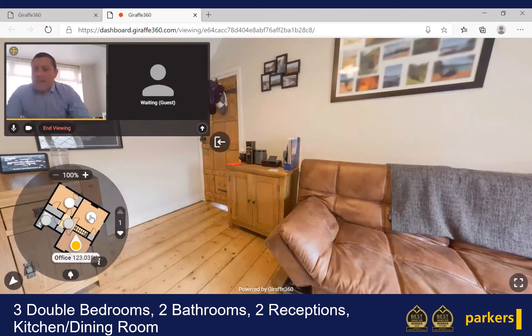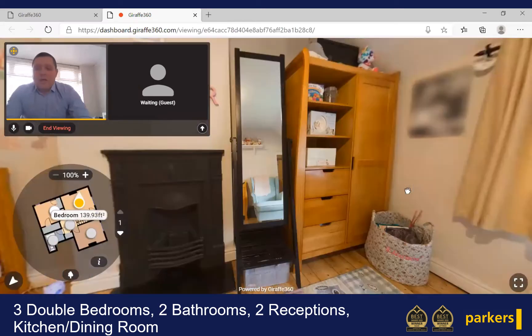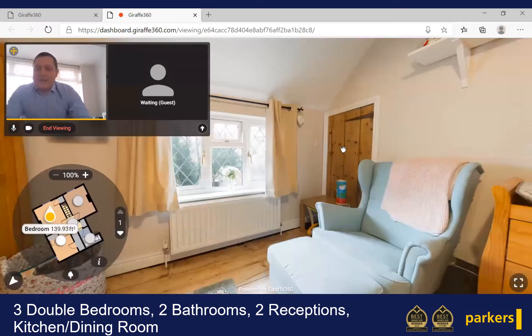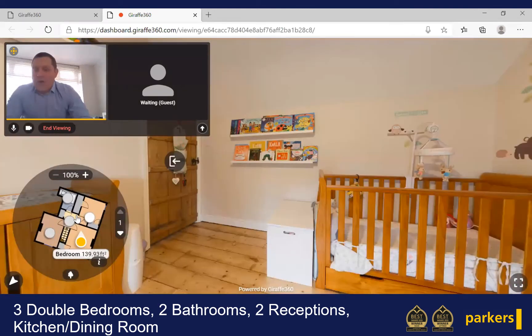Stepping across the landing into the second bedroom, and we have again just a really nice double bedroom with storage over the stairs. And the next room we have upstairs is the master bedroom.